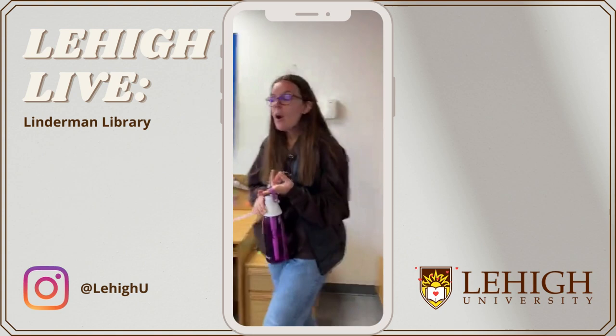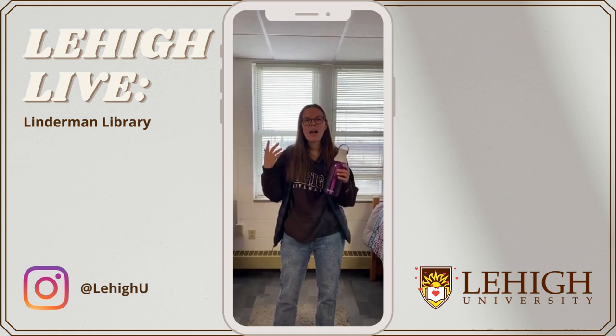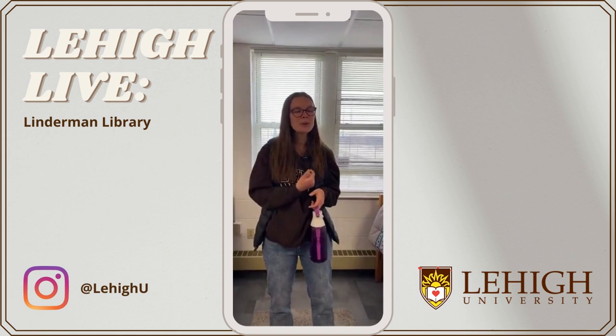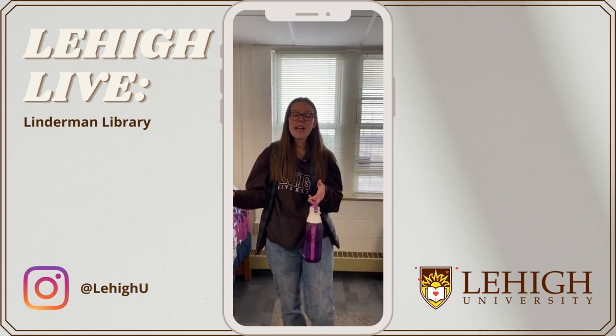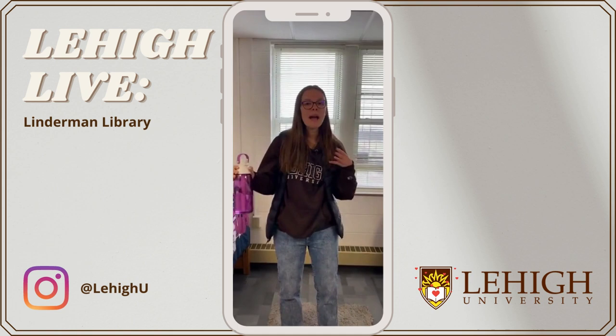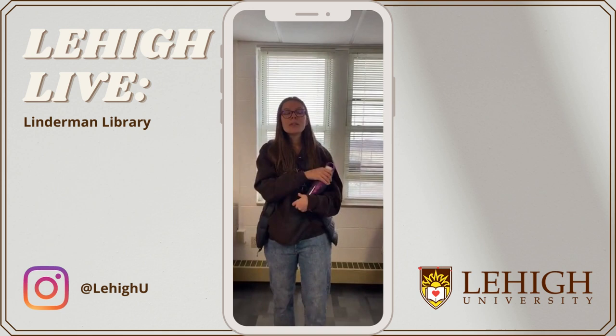On your housing application, you have the option to choose your roommate or you can go random. My roommate and I met on the Lehigh Facebook page for admitted students — we thought we'd be a great match, selected each other on the housing application, and we're actually still living together senior year. Friends who went random filled out a survey about housing habits, living style, bedtime, cleanliness — things that help Lehigh match you with a compatible roommate. There's really no bad way to do it.